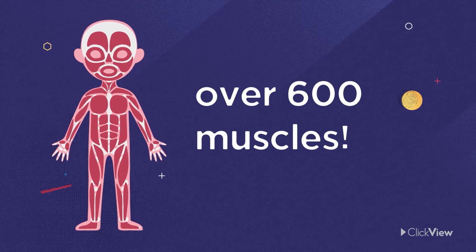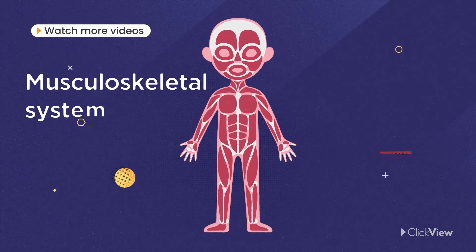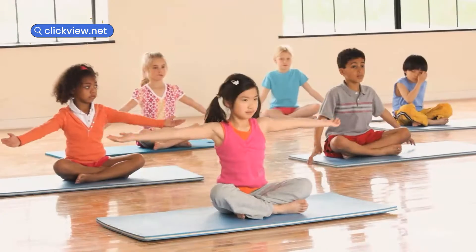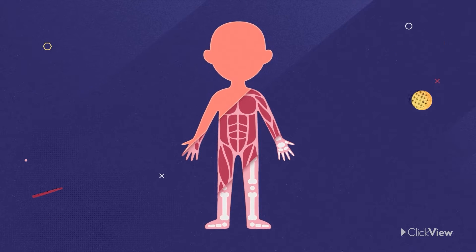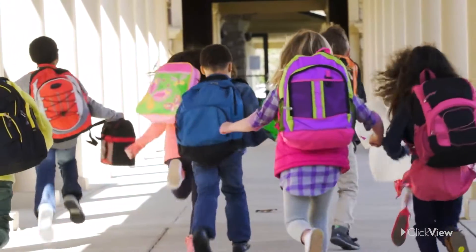Did you know that there are over 600 muscles in the human body? Muscles are an important part of your musculoskeletal system. They work with your bones and lots of other tissues so that you can move and live. Sitting under your skin and covering your bones, muscles do everything from pumping blood around your body to allowing you to smile and lift your backpack.